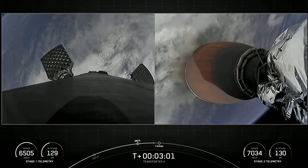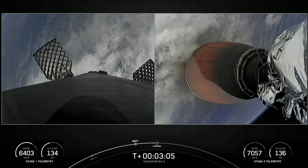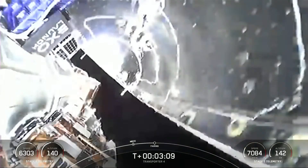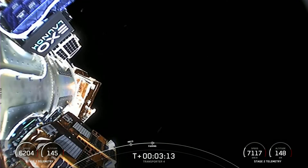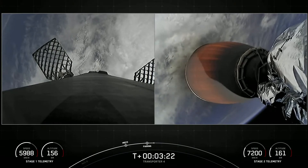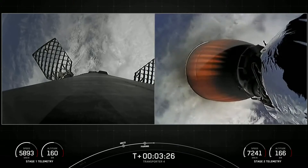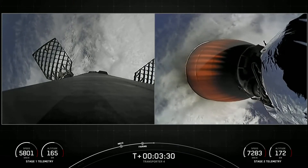You can see those grid fins deploying on the first stage there. Fairing separation confirmed. You can see the two fairing halves have separated from the vehicle, exposing the 40 spacecraft to the vacuum of space. Today's mission marks the first flight for both of those fairing halves, and we will be attempting to recover those from the water once they fall back down to Earth.